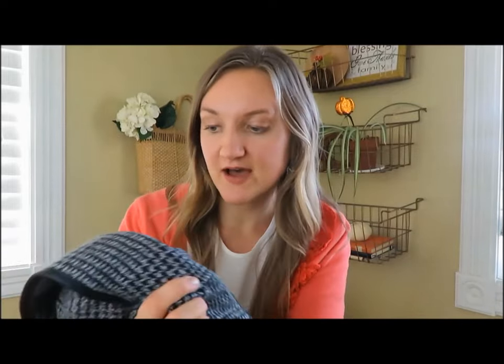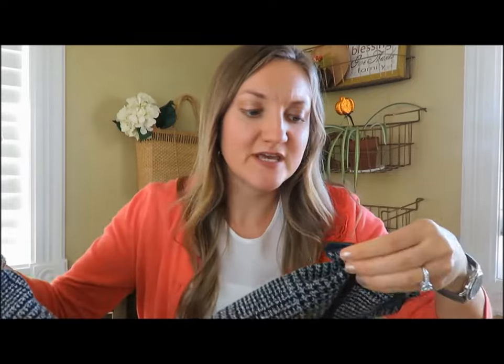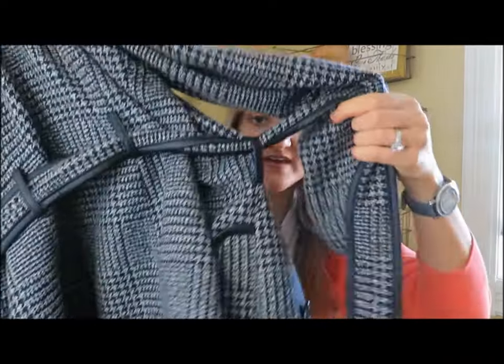The next item I got is this really nice peacoat. It is an Apartment Nine. I love this pattern. And even if I get it dirty, you can't tell because it's got a good color to hide dirt. It is almost knee length and it has a belt on it.